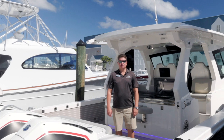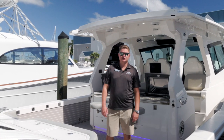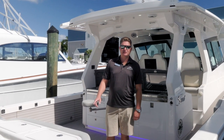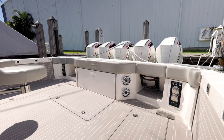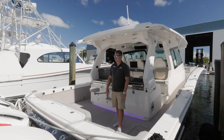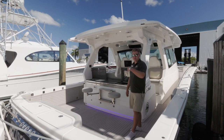Hey guys, it's KC Harmson here with Off the Hook Yachts. Today I'm in Fort Lauderdale to show you one of my newest listings — it's a 2021 Scout 530 LXF, 53 feet, powered by five Mercury 450R racing engines with 300 hours on them and a Sea Keeper 6. Come on board and check it out.